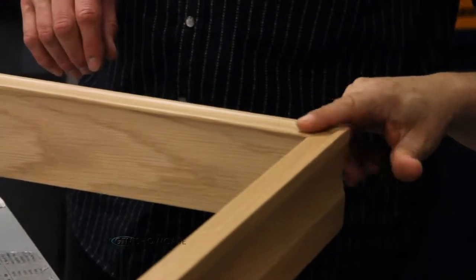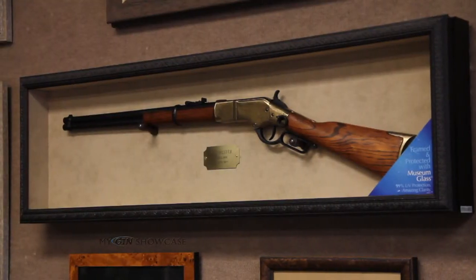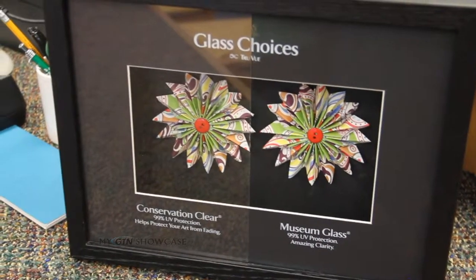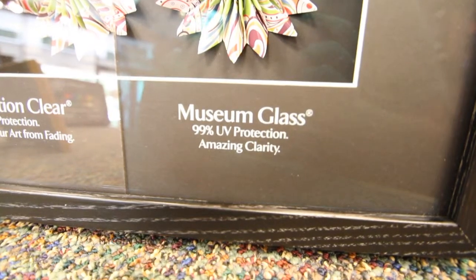Would you believe there's glass in front of that Winchester behind me in that beautiful case? There really is. Like the Great Frame-Up, they offer museum glass — 99% UV protection to protect your items from fading, with incredible clarity. Museum glass is available right here.